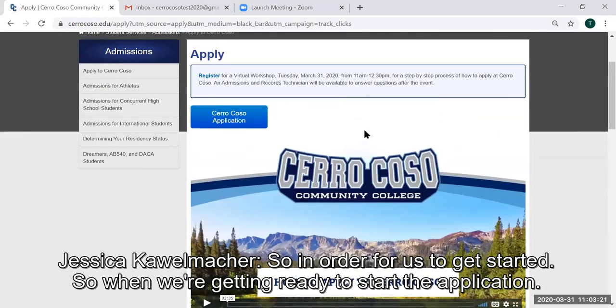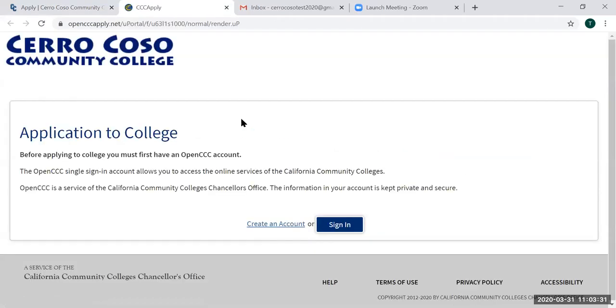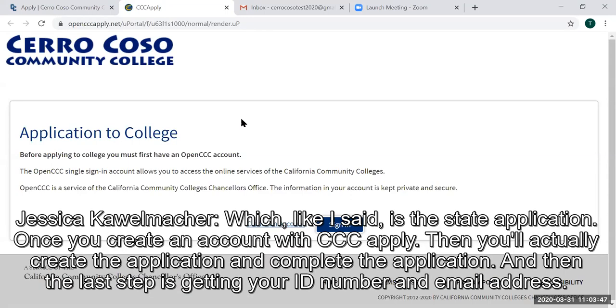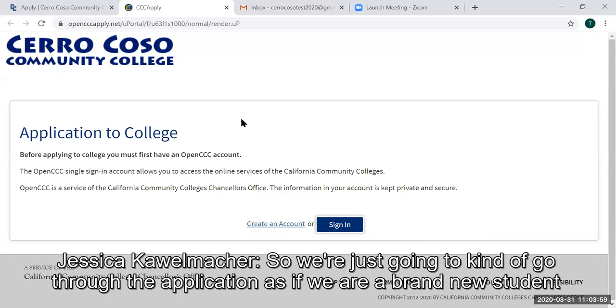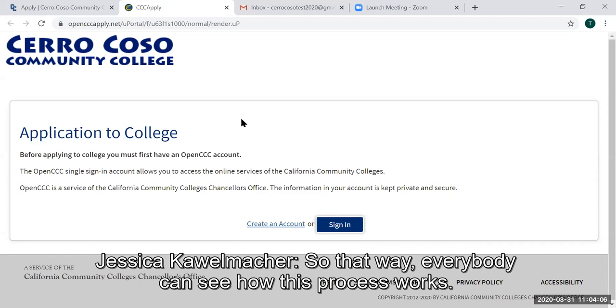In order for us to get started, the first thing you're going to do is click on the Cerro Coso application button. Our application is a two- to three-step process. The first step is to create an account on CCC Apply, which is the state application. Once you create an account with CCC Apply, you'll actually create and complete the application. The last step is getting your ID number and email address. We're going to go through the application as if we are a brand new student so everybody can see how this process works.